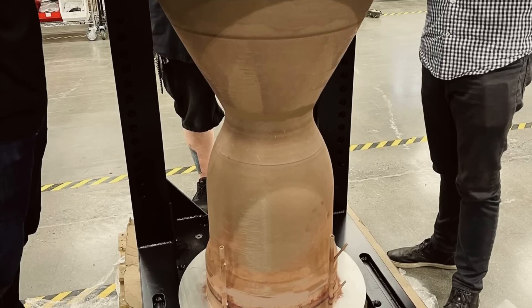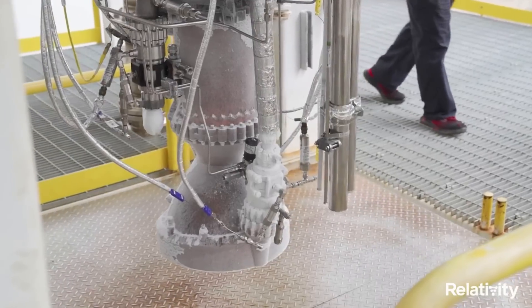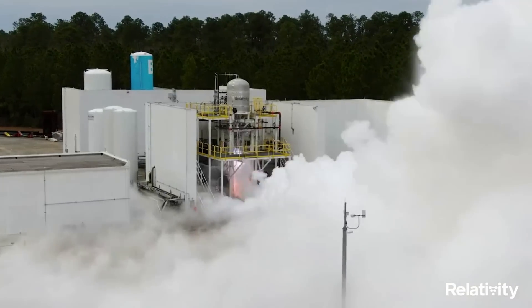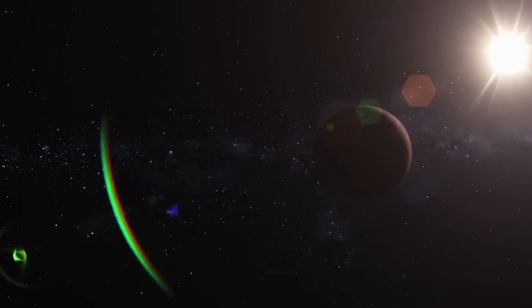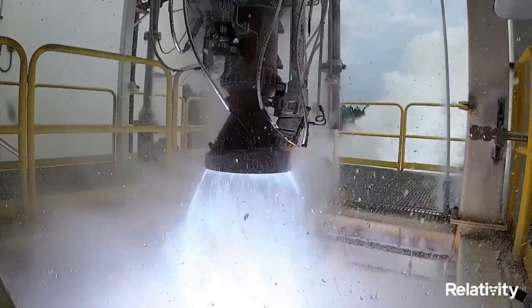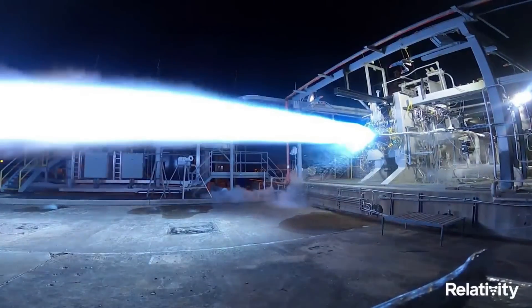All Aon engines use propellants of the future — liquid oxygen plus liquid natural gas — which are not only one of the best for rocket propulsion, but also the easiest to eventually make on Mars, a future goal of Relativity. As far as testing, to date Aon has completed 500-plus test fires, some of which happened just days ago.